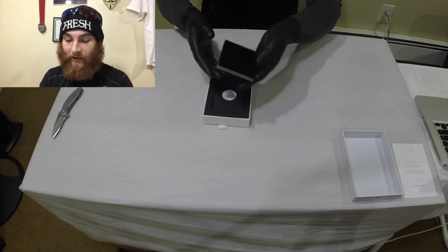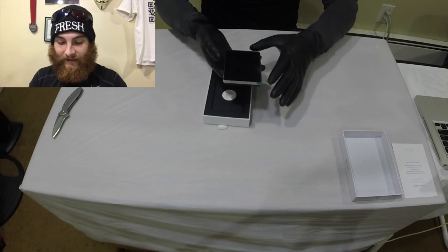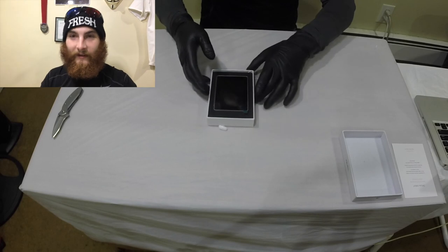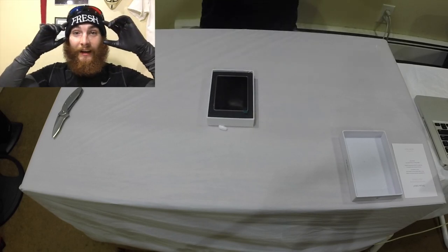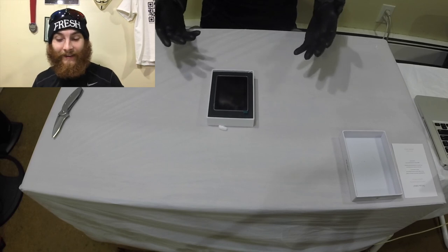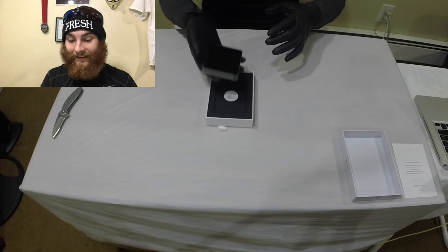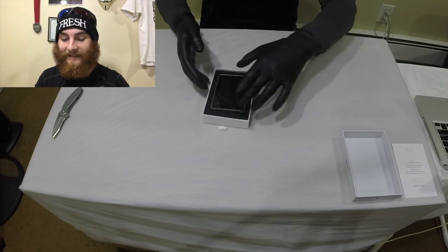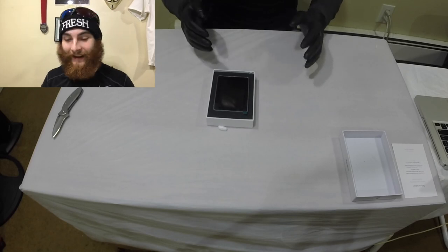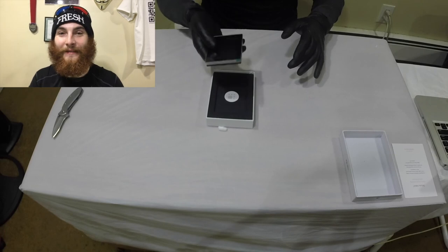Feels sturdy. You ever see Jurassic Park? The scene where the little kid grabs the night vision goggles and the adult in the car says, 'Are they heavy?' And the child goes, 'Yeah, that feels heavy.' He's like, 'Good, put it down — that means it's expensive.' I will tell you, the first feeling I got as soon as I picked this up was: that feels expensive.